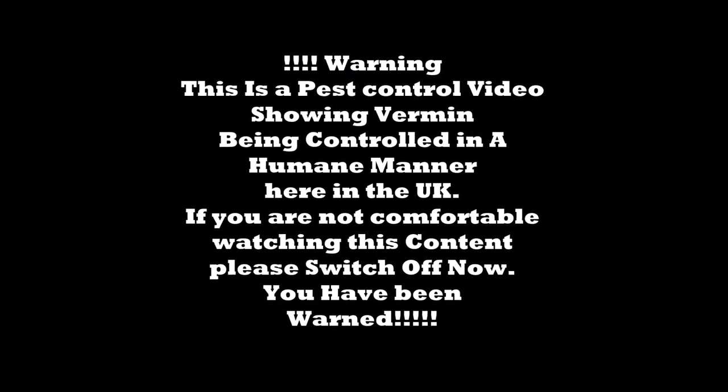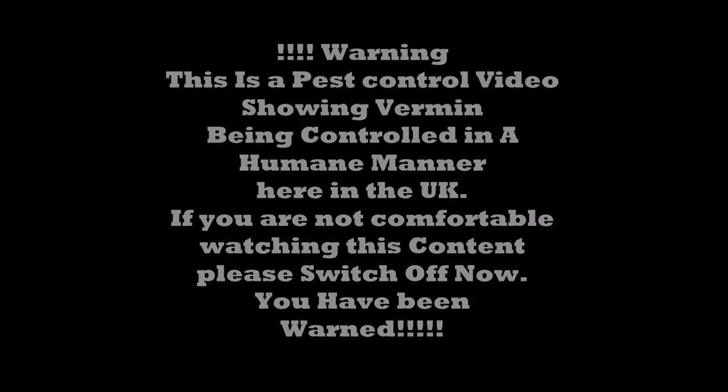This is a pest control video showing vermin being controlled in a humane manner here in the UK. If you are not comfortable watching this content please switch off now. You have been warned.